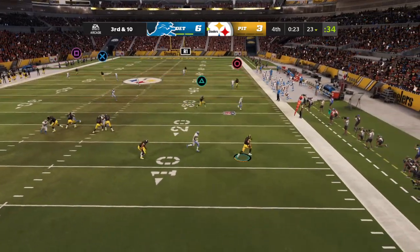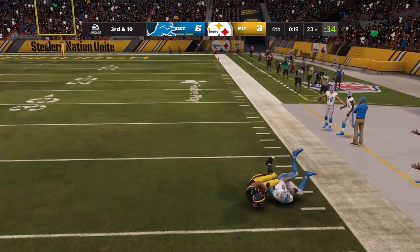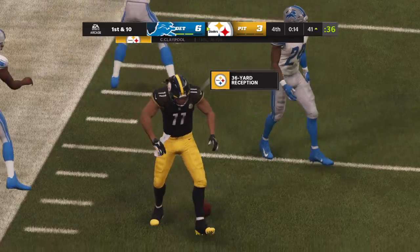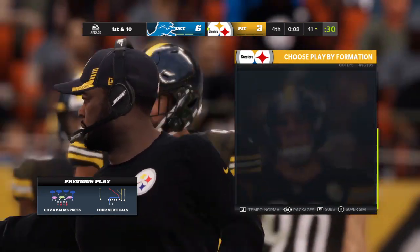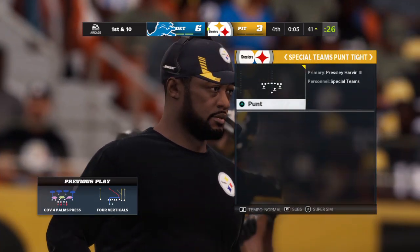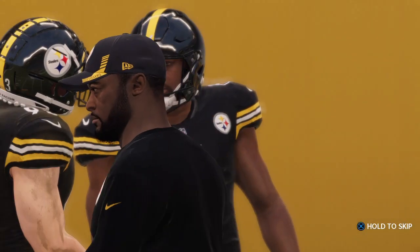An important play right here, third and ten. I would expect pressure here. He's got a man — complete! Complete. He will have a Steelers' first down as they're able to get the third down conversion. And what is this? They're lining up here to punt on first down.